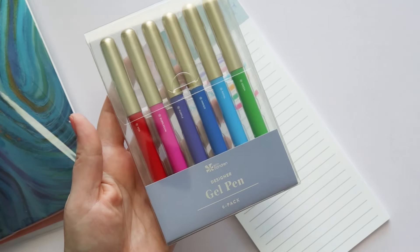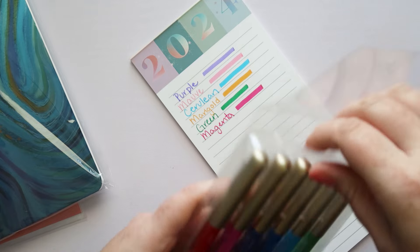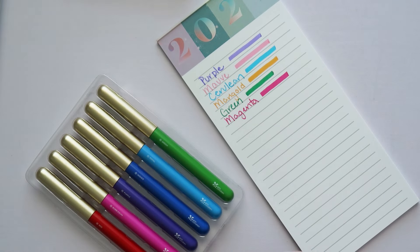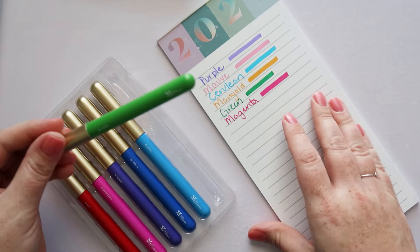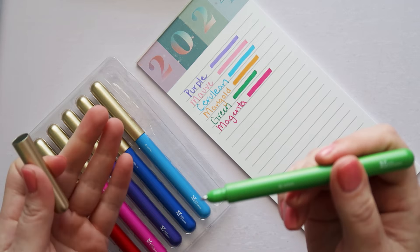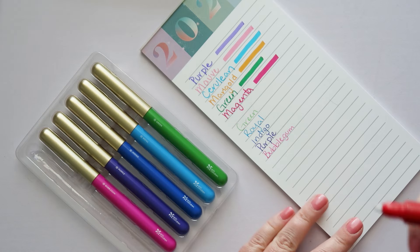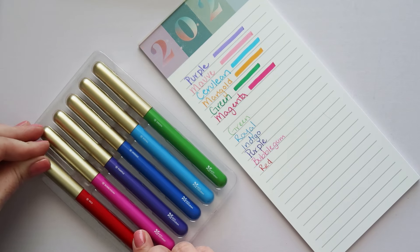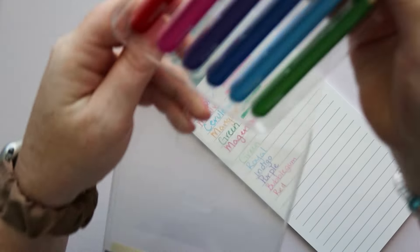I also have the new designer gel pens — not specific for teachers but really cool new gel pens. I'm excited because they actually write really well. I'm usually not a fan of Erin Condren's pens, though I love their markers and highlighters. But I tested these and they wrote so well. The designer gel pens are $18.50.